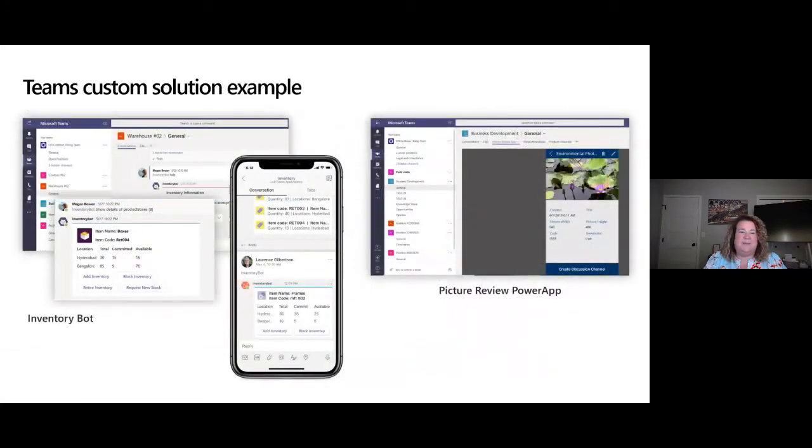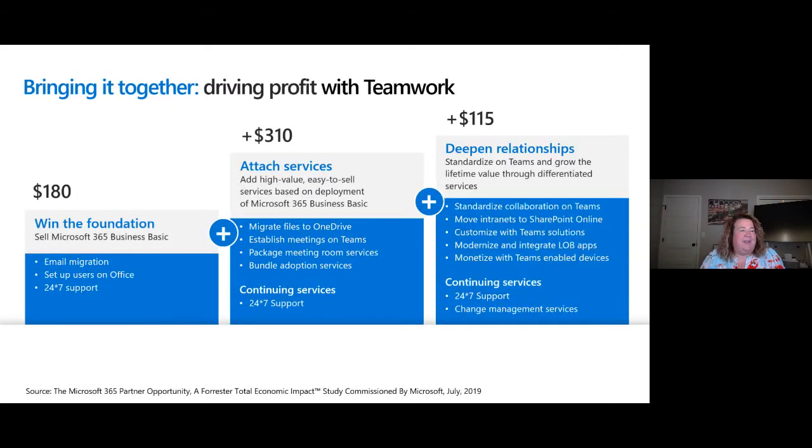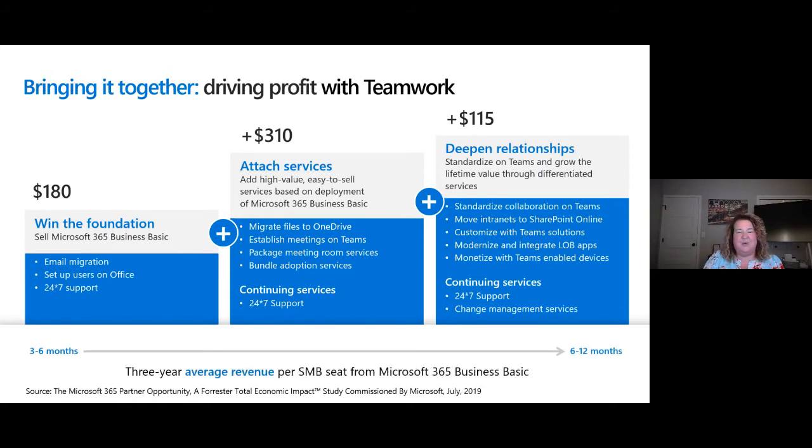Here are more examples of Teams custom solutions — inventory bots, picture review apps, and more. When we bring it together, we're driving profit with Teams. When we win the foundation with email migration and set up users on Office 365 with 24/7 support, we're at about $180 US. When you attach services — migrating files to OneDrive, establishing Teams meetings, package meeting room services, bundling adoption services with support — it's an additional $310. Deepening further adds $115. So we're standardizing on collaboration, customizing line of business, and adding telephony.